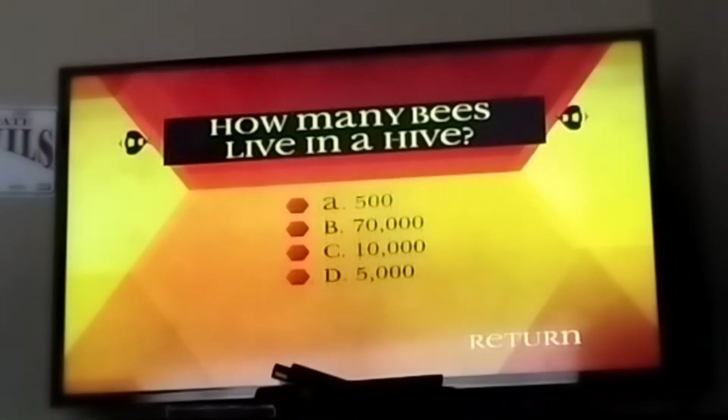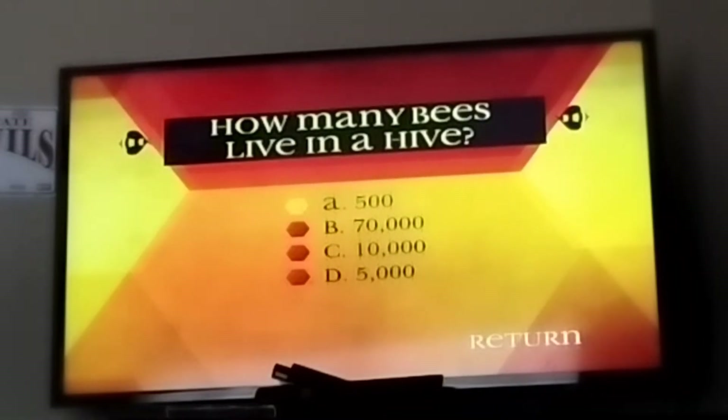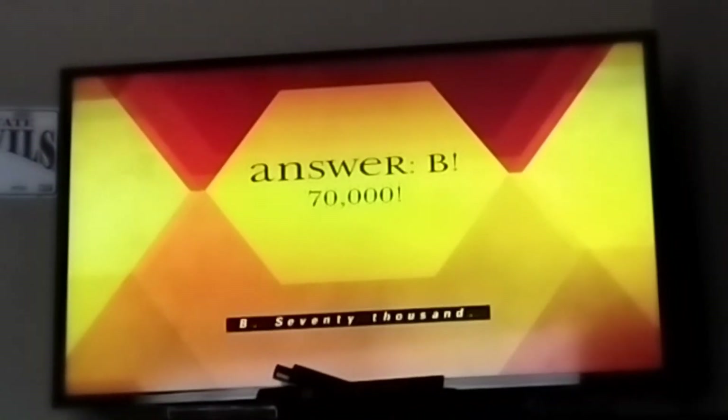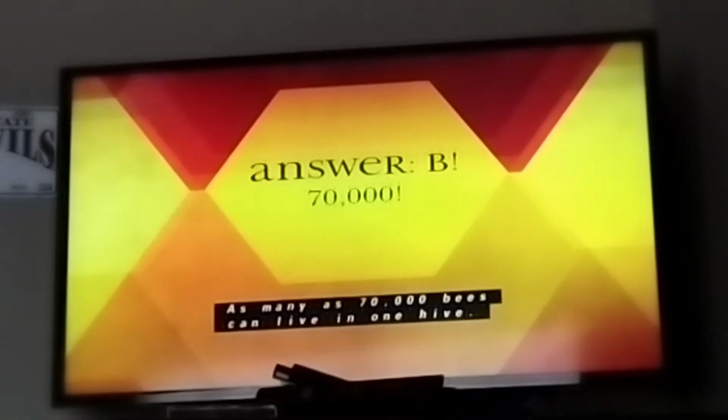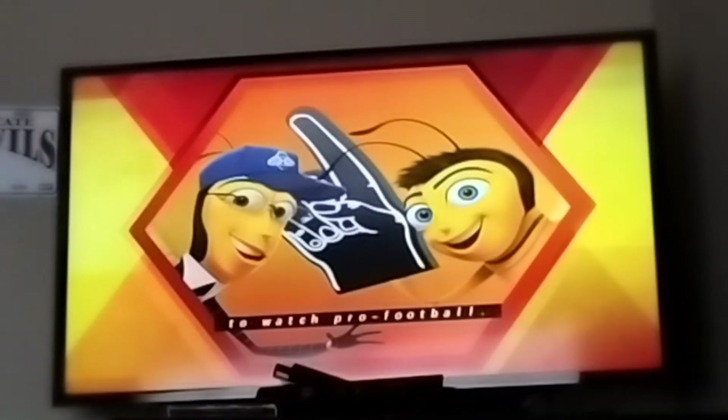How many bees live in a hive? A, 500. B, 70,000. C, 10,000. D, 5,000. The answer is B, 70,000. As many as 70,000 bees can live in one hive. That's about as many people that pile into a stadium to watch pro football games.